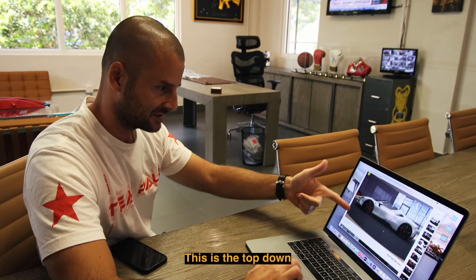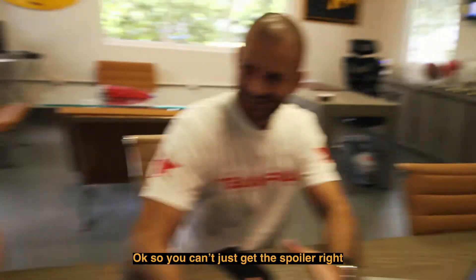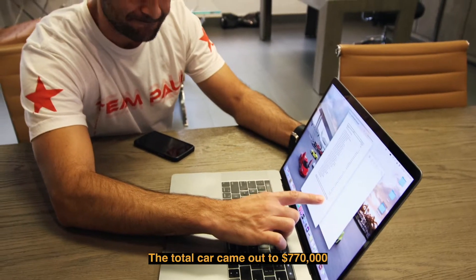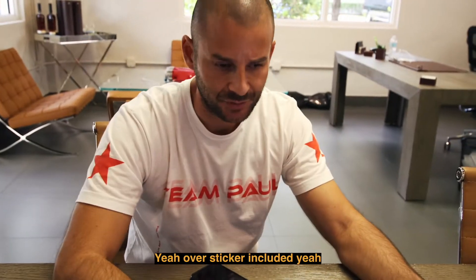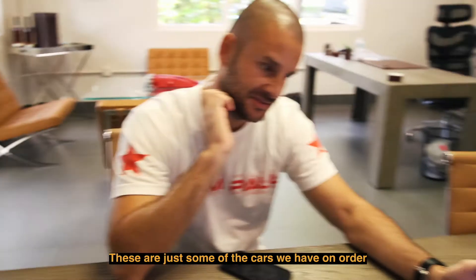Here's another rendering with the top down. Guess how much the carbon fiber spoiler option is — it's not just a spoiler, it comes with the whole sports package. I told the guy I wanted the carbon fiber spoiler and he read me the whole breakdown: the package is $56,000. The total car came out to $770,000. If you have one of these Spiders on the market in the next six months, they're going for three to four hundred grand over sticker, so it's basically a million dollar car. That's why it doesn't really make sense to rent it.